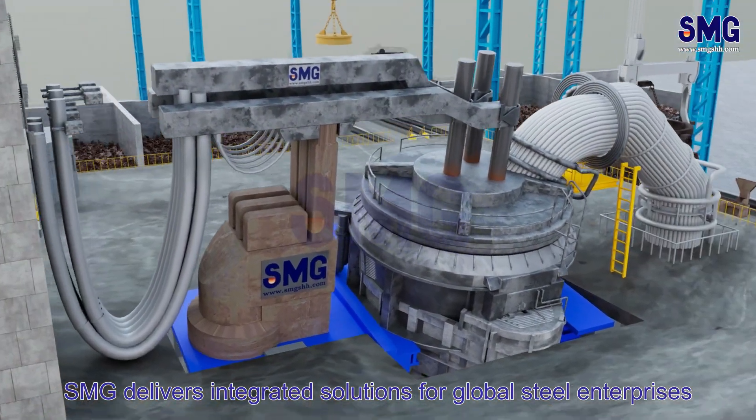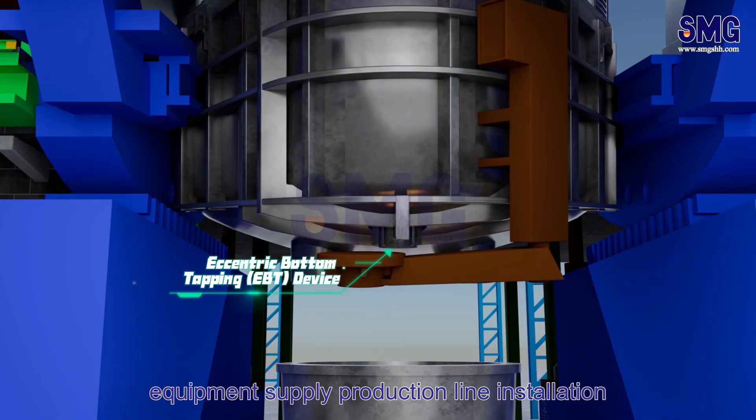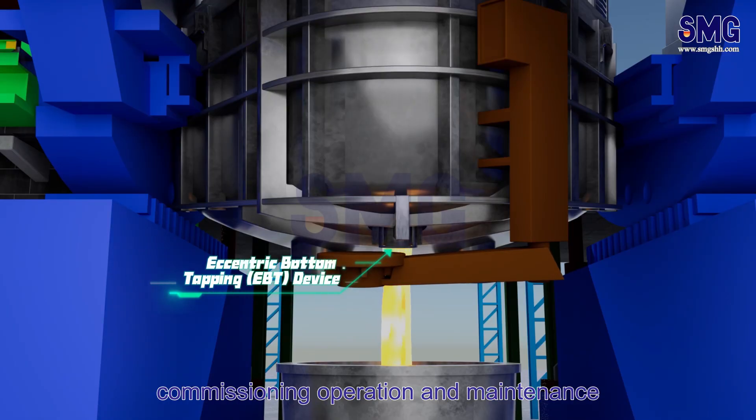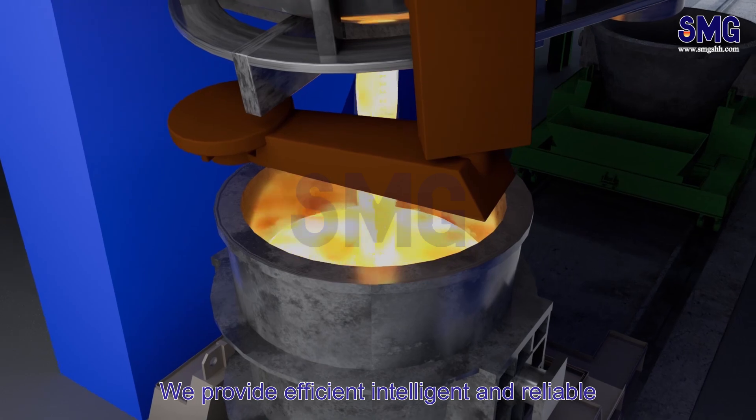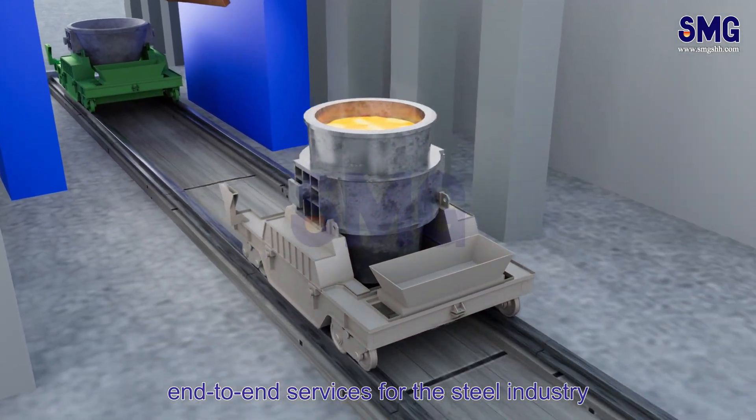SMG delivers integrated solutions for global steel enterprises, encompassing process design, equipment supply, production line installation, commissioning, operation and maintenance. We provide efficient, intelligent and reliable end-to-end services for the steel industry.